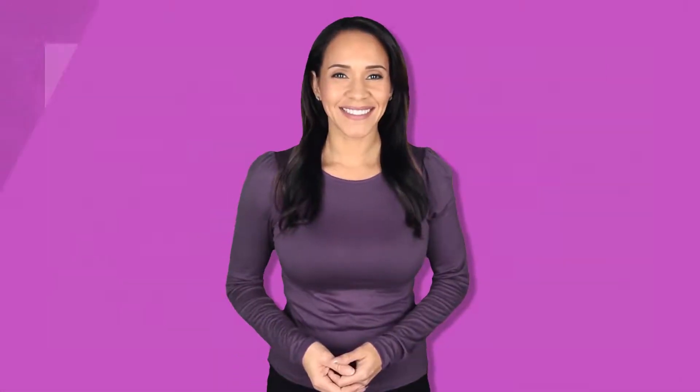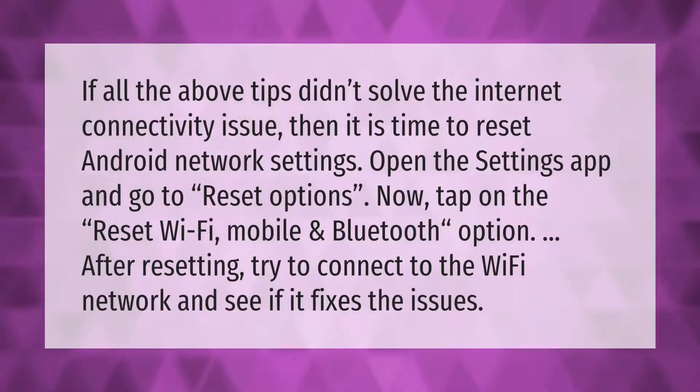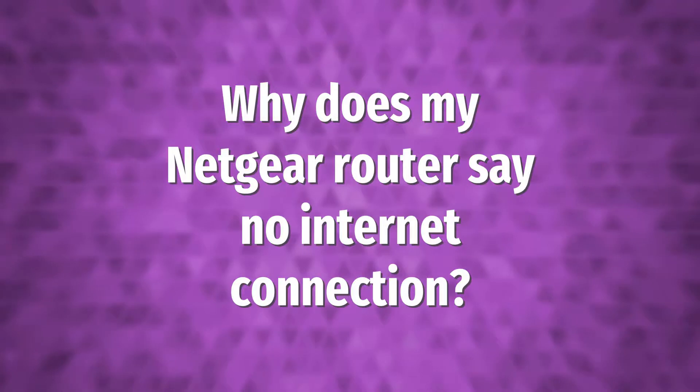If all the above tips didn't solve the internet connectivity issue, then it is time to reset Android network settings. Open the Settings app and go to Reset Options. Now tap on the Reset Wi-Fi, Mobile and Bluetooth option. After resetting, try to connect to the Wi-Fi network and see if it fixes the issues.